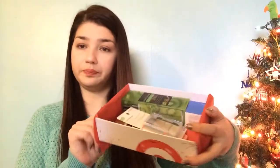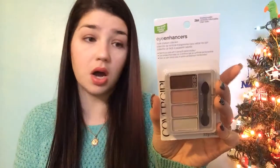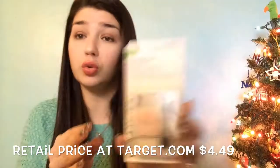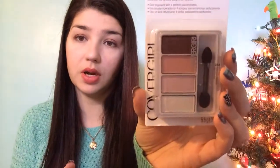Now on to the box contents. First up is the Eye Enhancers from CoverGirl — it's a one-two-three eyeshadow quad called Blushing Nudes. These are very pretty colors. I haven't opened or swatched it yet, but I like it a lot.